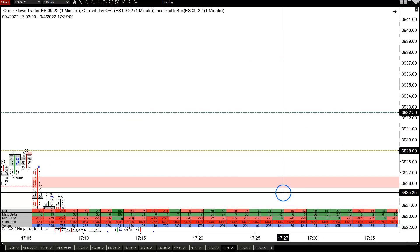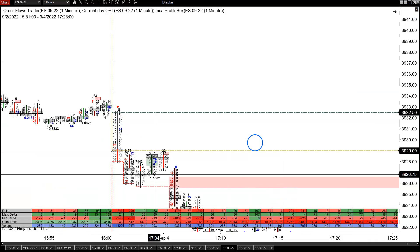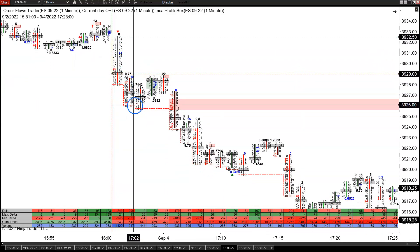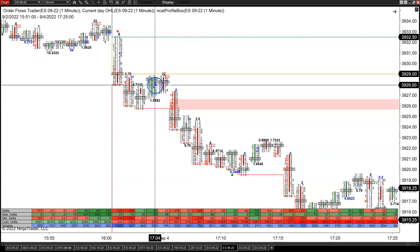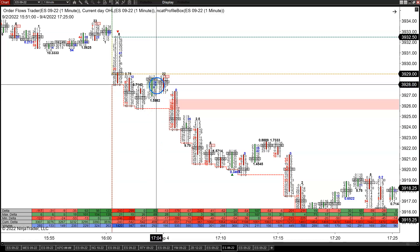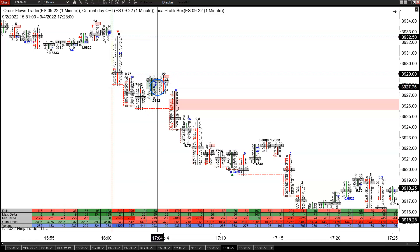Let's go back to the open of this session, Sunday night five o'clock Chicago time. About 1,400 contracts traded with a nice strong negative delta of minus 243. The market started making new lows for the first three minutes. Then we had one bar with zero delta — people sometimes think that means something, but it's really just a coincidence on a time-based one-minute chart. Right after that you got a nice strong delta and a nice stacked buying imbalance.